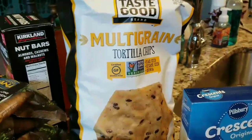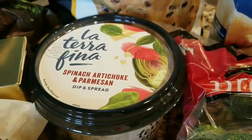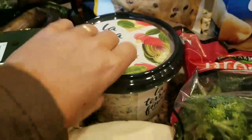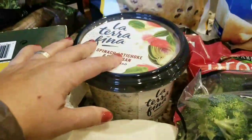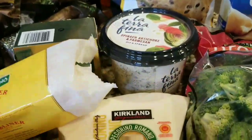I got some more tortilla chips because we love salsa, and I bought this spinach artichoke and parmesan dip. We like to have it in the house, and we're having some company this weekend so I wanted it as a quick appetizer.